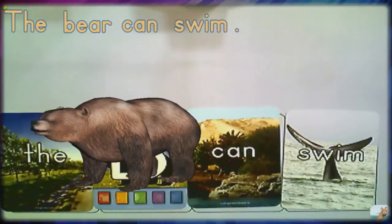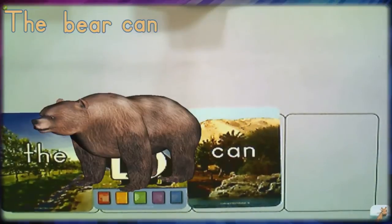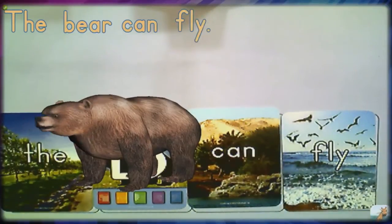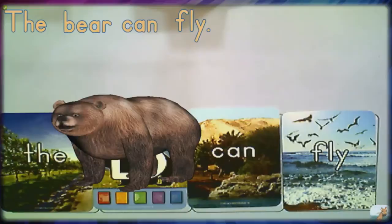Brody reacts to whatever action word is placed down. We've seen him walk; now 'the bear can't swim' — he shakes his head but looks excited. Animals react not only to actions they can do but also to actions they cannot do. 'The bear can't fly' — he looks sad and shakes his head no. Comprehension is key: even though 'the bear can fly' is a complete sentence with a period, bears don't fly, so he shakes his head.